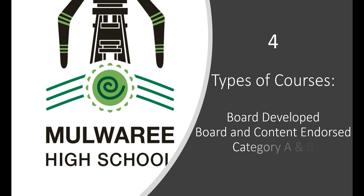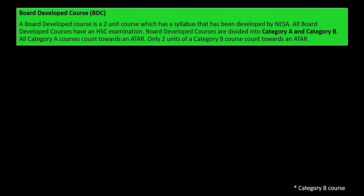This is video four: types of courses, and we're going to look at board developed, board and content endorsed, category A and B, VET and life skills courses. It can be a bit daunting looking at all these different types of courses and how they contribute to an HSC and what you can and can't do. This video should make that a lot clearer for you.